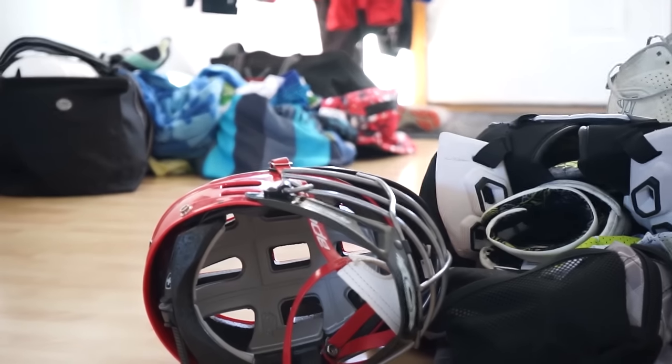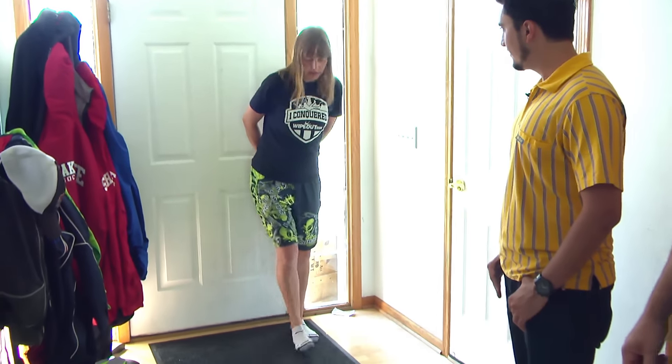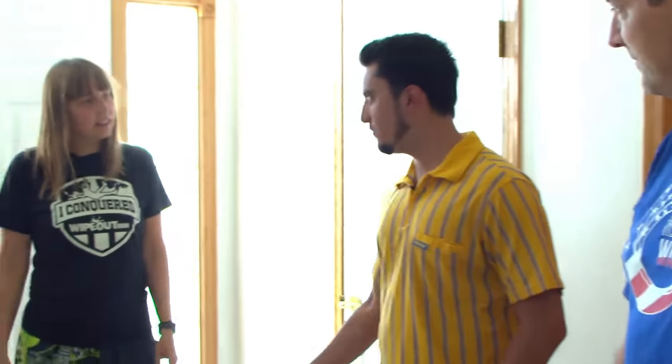This is what you see when you walk in — hats and gloves and sports equipment. Add five pairs of shoes and you walk in and you have to almost kick them out of the way. You get your own soccer game when you come in.